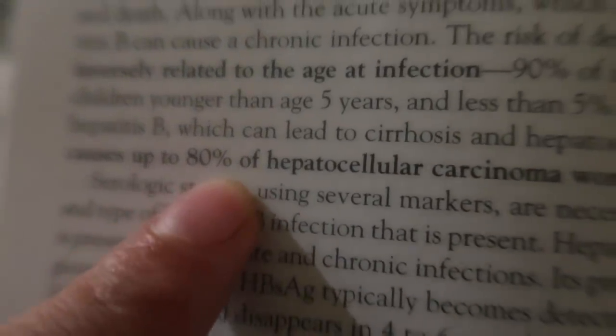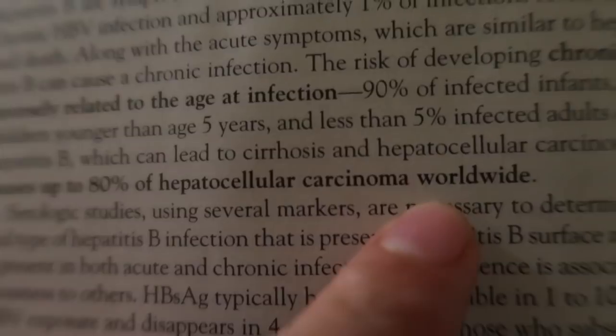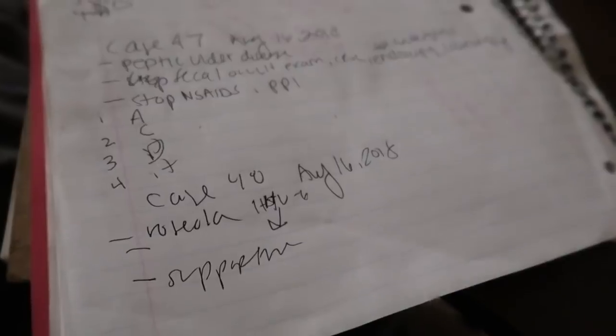Hepatitis B causes up to 80% of hepatocellular carcinoma worldwide. It's just crazy how so many cancers are caused mainly by viruses like hepatitis B, HPV, and HIV. And it's crazy because hepatitis B has a vaccine, and apparently 2 billion people in this world will be infected with hepatitis B — but there's a vaccine that almost everyone in America gets when they're born. Have you thought doctors having bad handwriting was just a stereotype? No, no, no — it's an actual thing. I never had awesome handwriting but I definitely didn't have this scribble-scrabble handwriting.